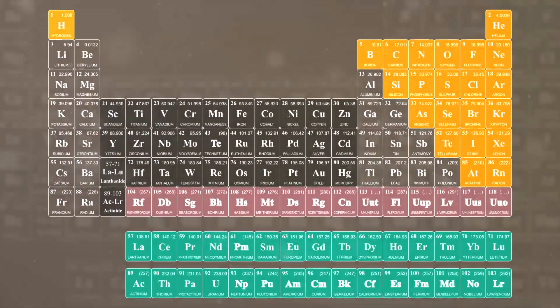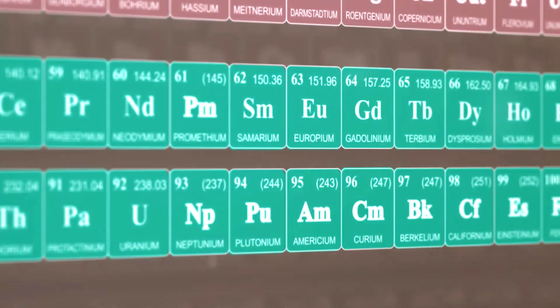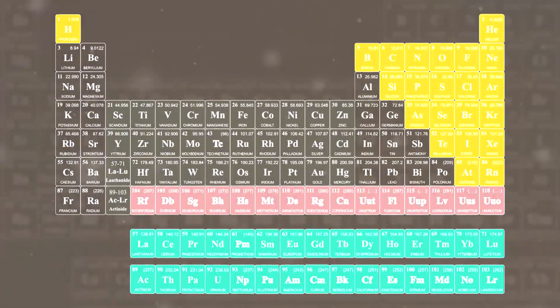For nearly a hundred years, chemists have been arguing about aspects of chemical bonding and what it is, and nowhere else is this more important than at the bottom of the periodic table, where we need to understand how elements like uranium and thorium bond. Some of my colleagues have actually done this here at Manchester using a technique called electron paramagnetic resonance spectroscopy.